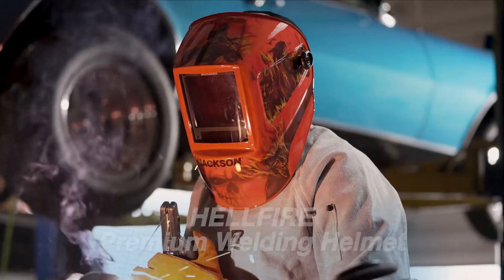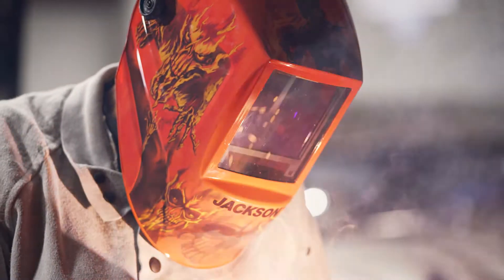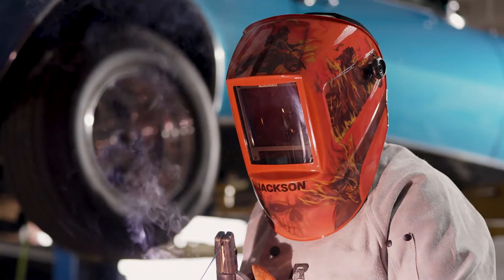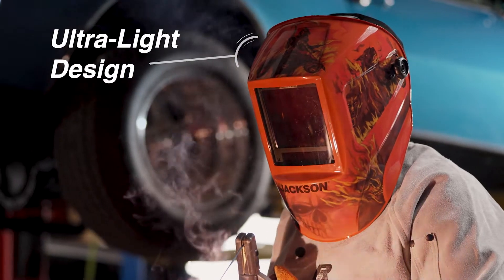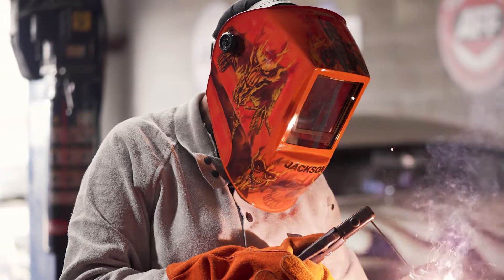Jackson Safety introduces a premium auto-darkening helmet that is as cool as it is hot. The Hellfire graphic helmet is made with a sturdy, lightweight material, and the ergonomic design will keep you comfortable while looking sharp.